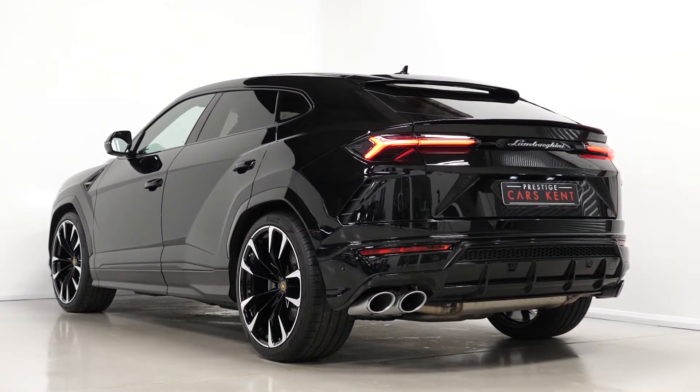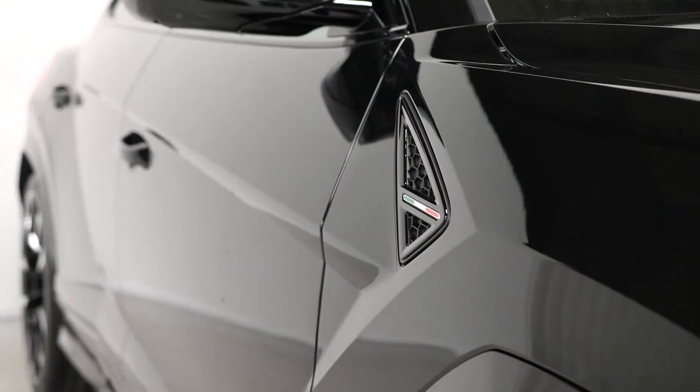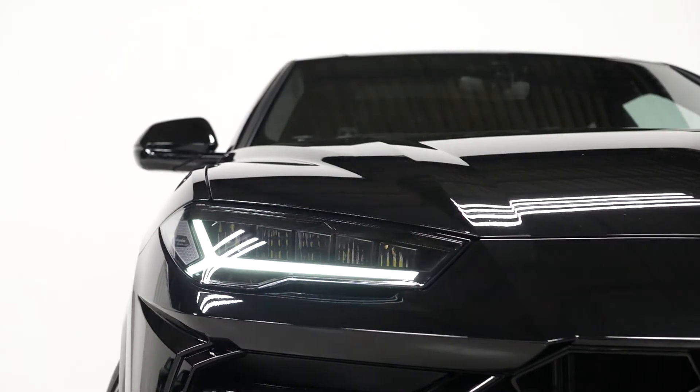This particular Urus is finished in the Nero Helene metallic paintwork, and you've got a duo leather interior with the Nero Aid and Bianco Leder as your interior colours. You've got a long list of optional features on this particular car, and I'm just going to walk you through the features starting with the exterior.